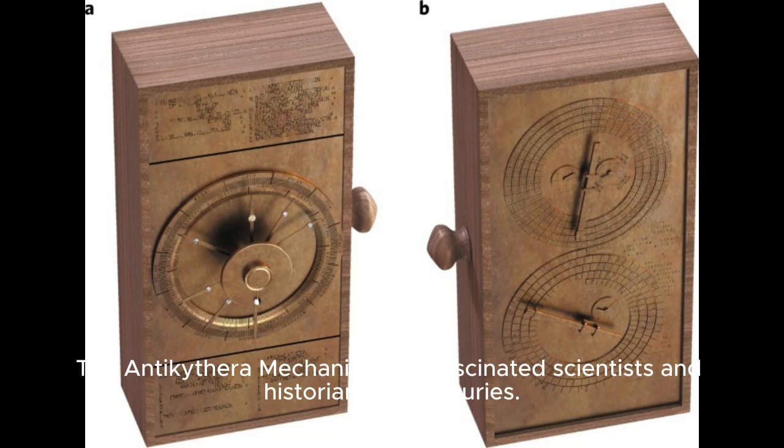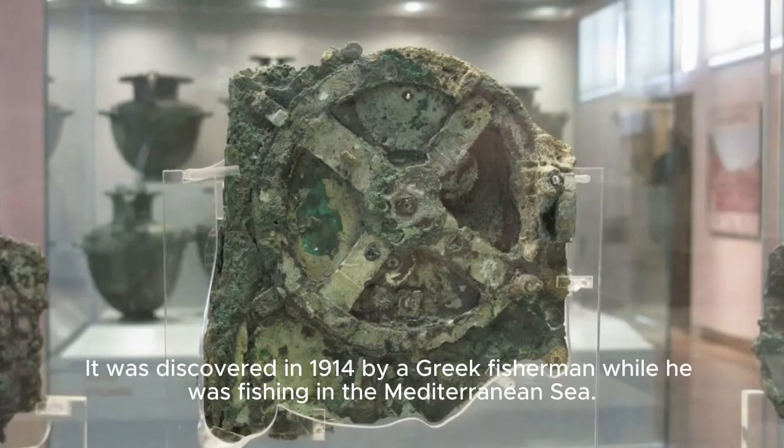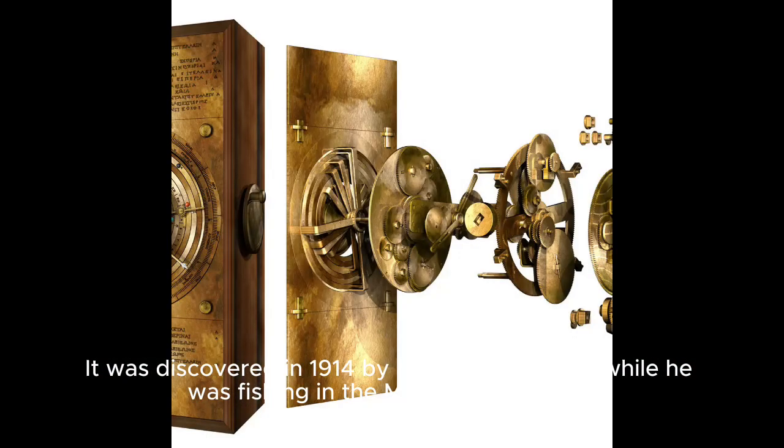The Antikythera Mechanism has fascinated scientists and historians for centuries. It was discovered in 1914 by a Greek fisherman while he was fishing in the Mediterranean Sea. Since then, it has been studied by experts from around the world.